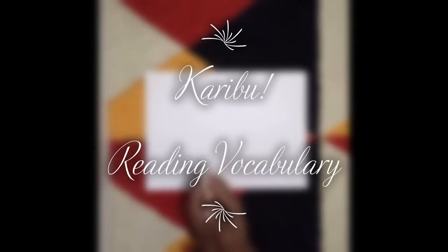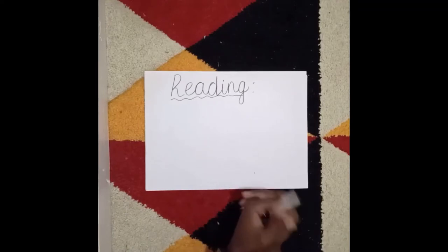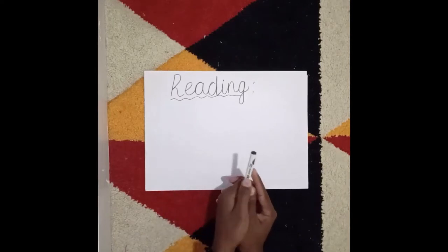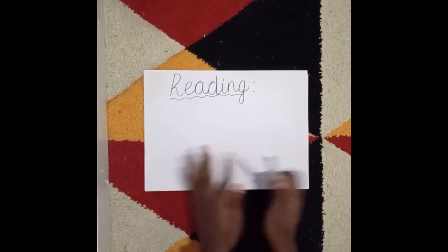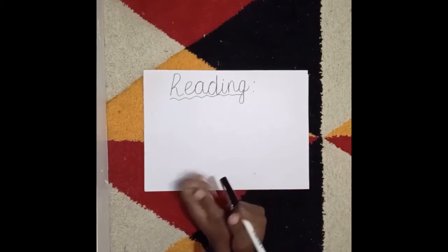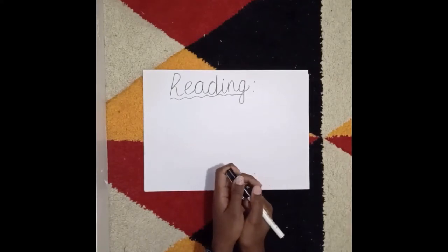Good to have you back again. Today we're going to be talking about reading, as promised in my previous video where I said I'll be doing some reading sessions. This is to help you as a parent or guardian to support your child with reading. It's mostly geared towards helping the parent and guardian, although moving forward the children might also be able to follow through as I do the sessions.